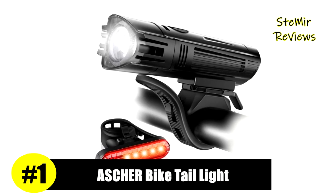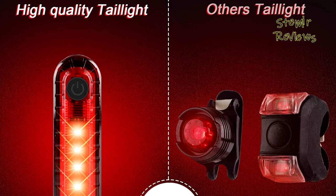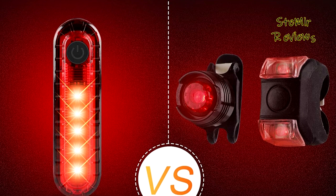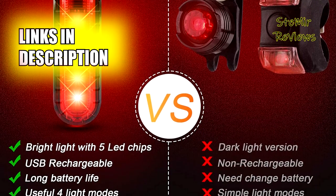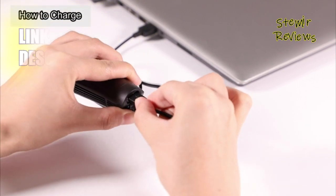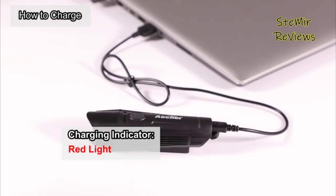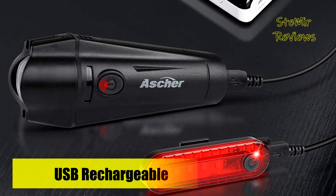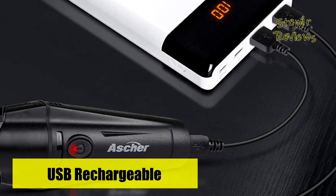The product from the Asher brand has claimed the first position on our list. USB rechargeable front and back lights — built-in 2000mAh rechargeable lithium battery for headlight and built-in 330mAh rechargeable lithium battery for taillight. The headlight and taillight feature a one-touch switch with four different lighting modes depending on your preference, including full brightness, half brightness, fast flashing, and slow flashing.